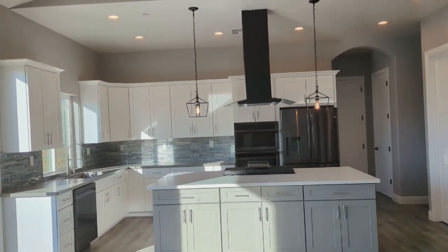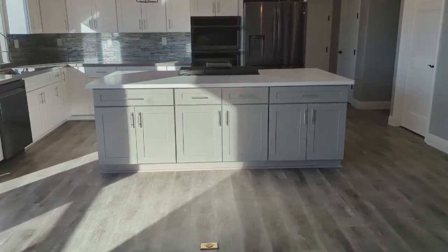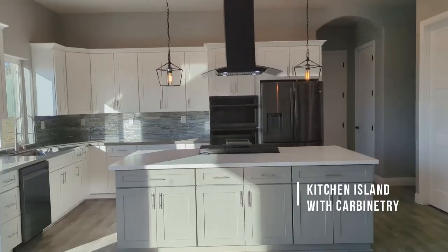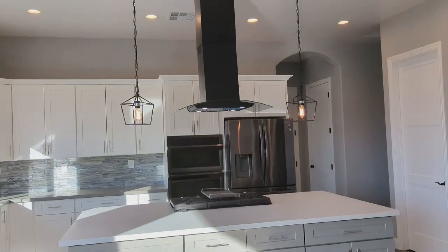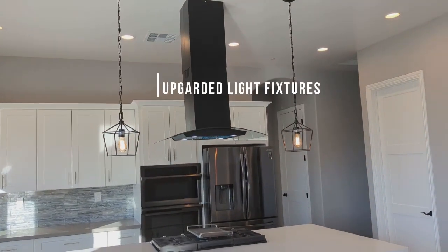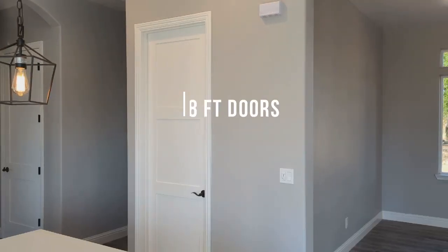That opalescent backsplash is just stunning. Quartz countertops, a great big kitchen island with cabinetry you can access from both sides. Upgraded light fixtures, a beautiful vent hood, a four-burner gas cooktop along with a griddle.